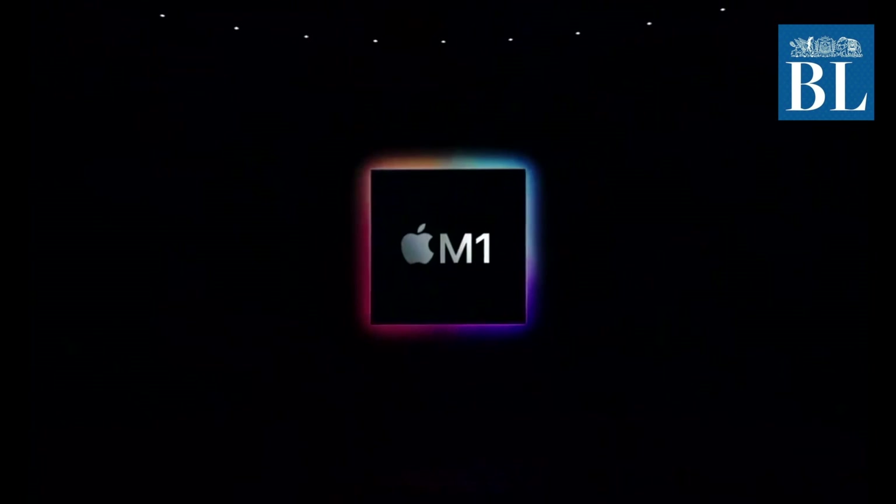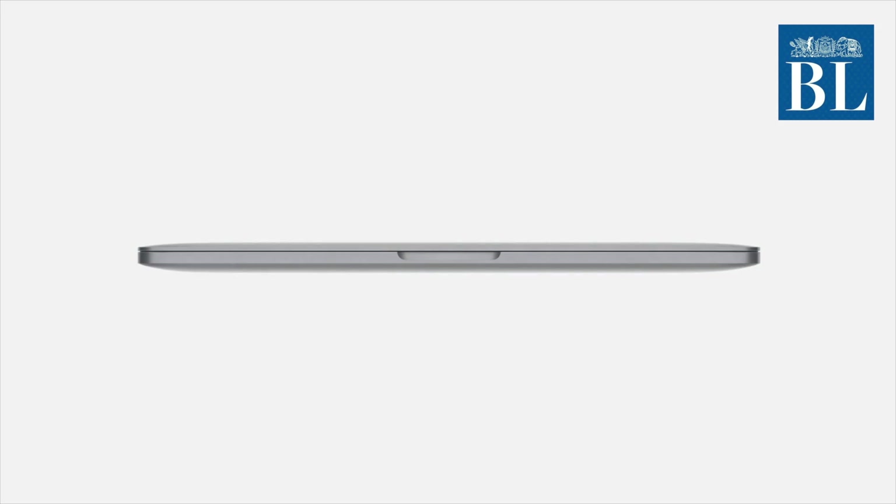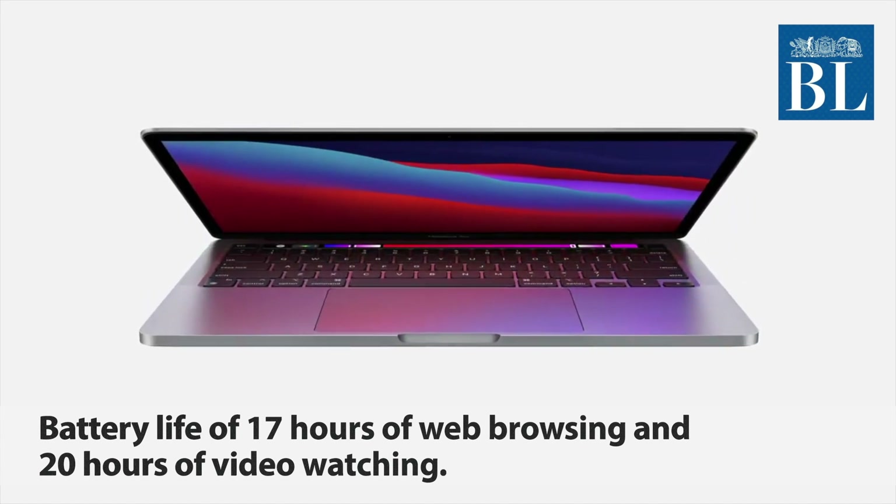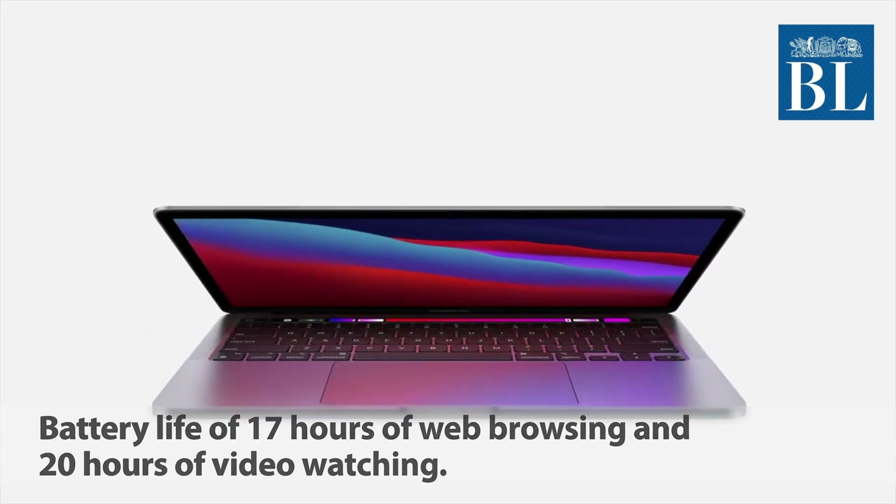The third device to feature the M1 Apple Silicon is the 13-inch MacBook Pro. This device features two USB-C ports and is said to have a battery life of 17 hours for web browsing and 20 hours of video watching.